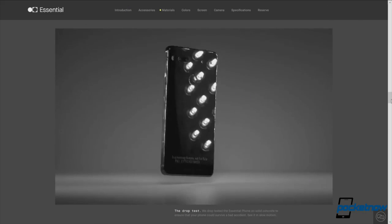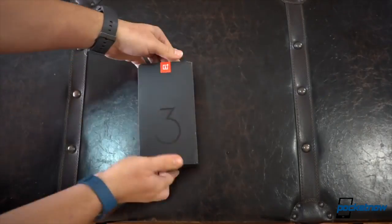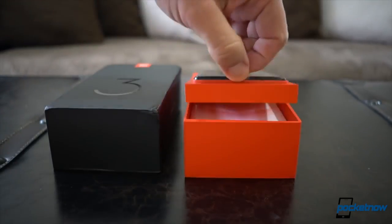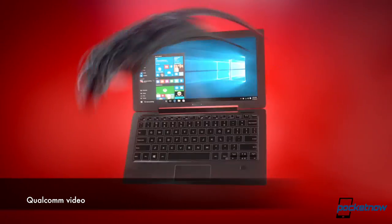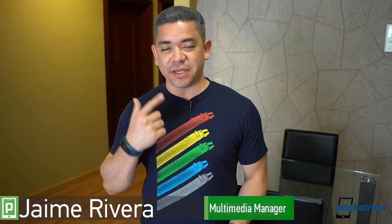We get the launch dates for the Essential Phone, in addition to details on its new digital assistant. OnePlus wants to involve customers even with the packaging of the OnePlus 5. We have a few OEMs committed to the Snapdragon 835 cellular PCs. I'm Jaime Rivera — this is Pocketnow Daily.